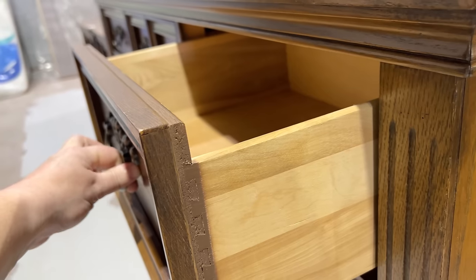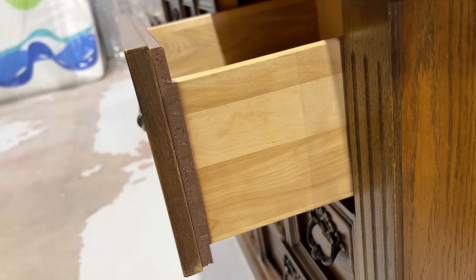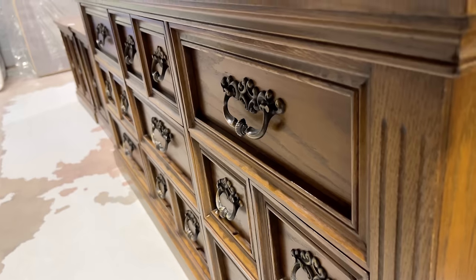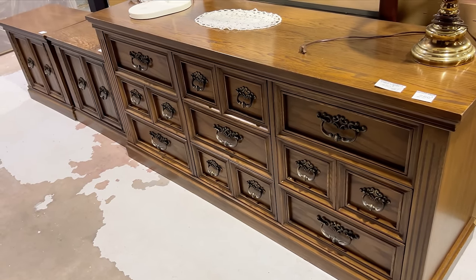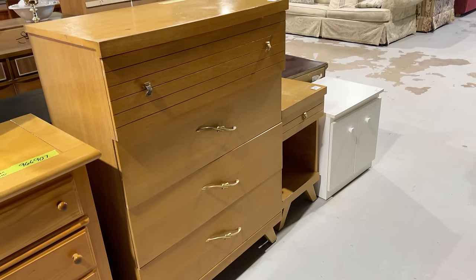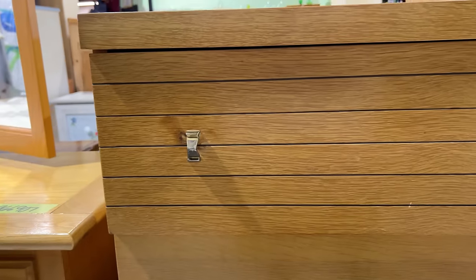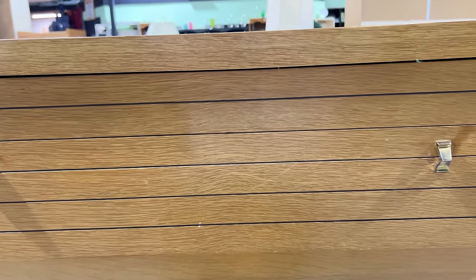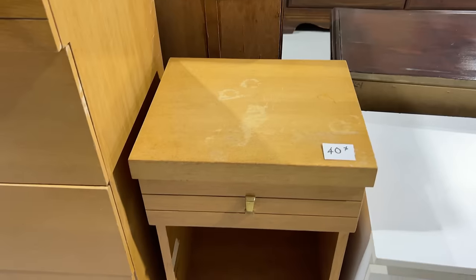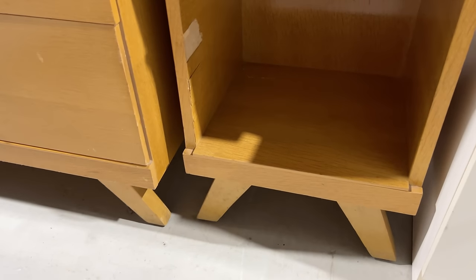They want $200 for the dresser, so $300 all together. They're really clean — these would be a great buy. This MCM set is gorgeous but it looks like it's already sold. I love the hardware on here but I'm not sure if I love the bows and the arrows on the same piece together. There's some pretty good veneer damage on the nightstand but still totally fixable. If those were up for grabs I'd be getting them for sure.